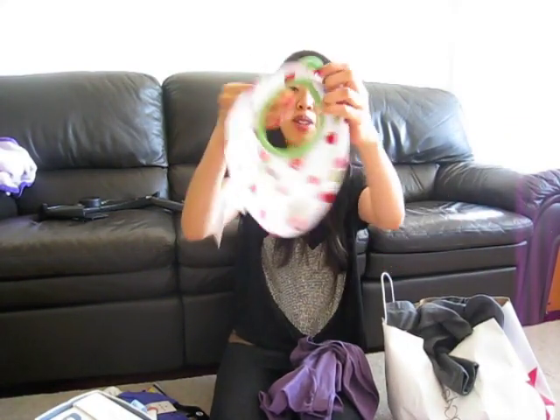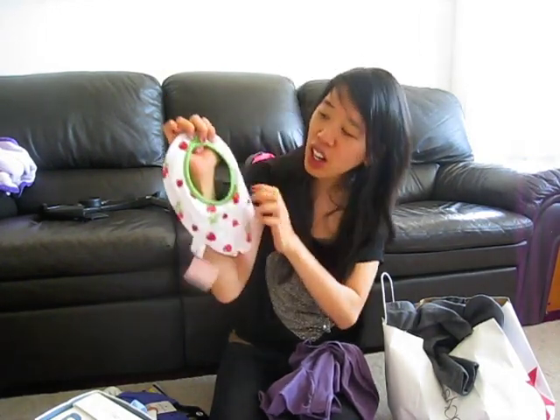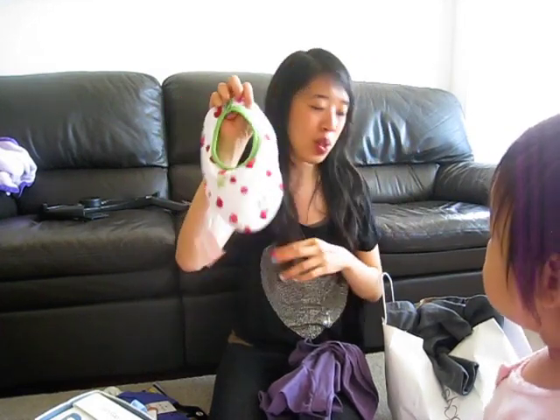And this super duper cute bib. It's two-sided. It has strawberries — one side actually looks like a strawberry, and then here they have little strawberries on them. So that's really cute.